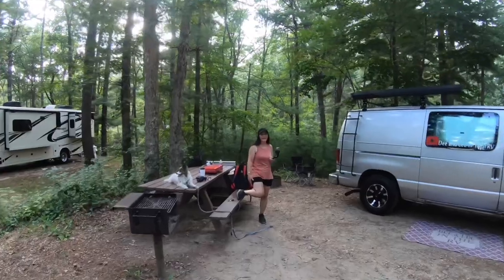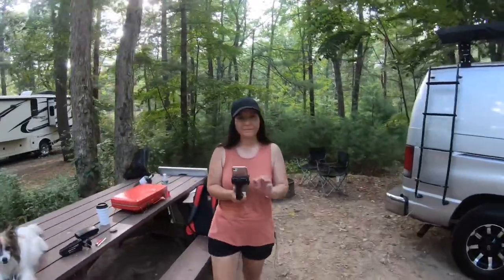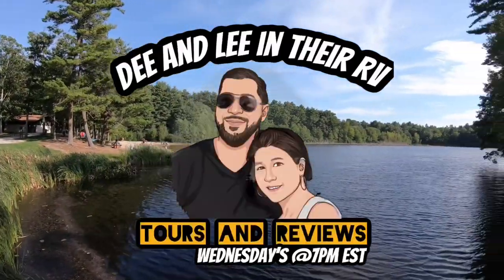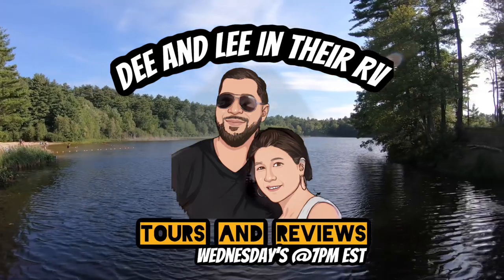She's happily waving at you folks — say hi to the people, love. You're not going to want to miss next week's episode, so thanks for watching and we'll see you next Wednesday at 7pm.